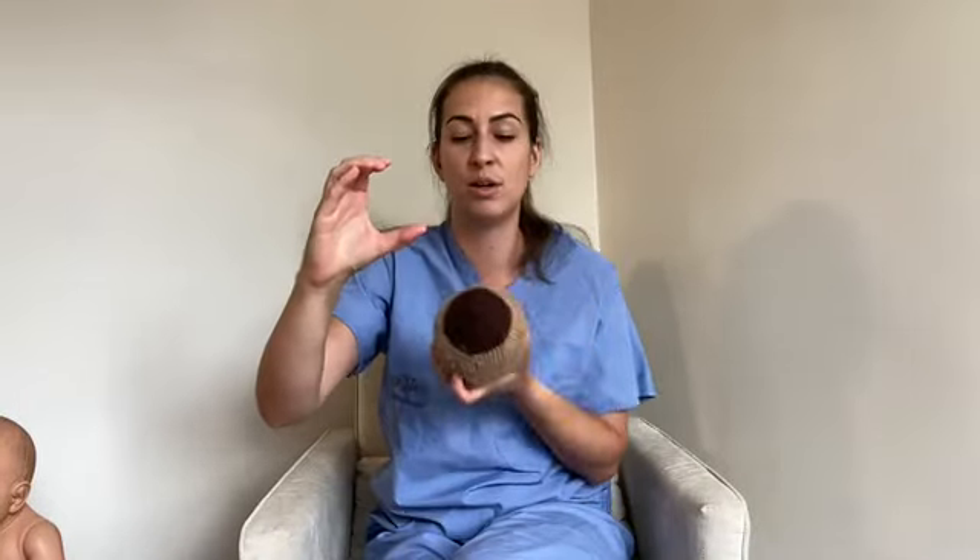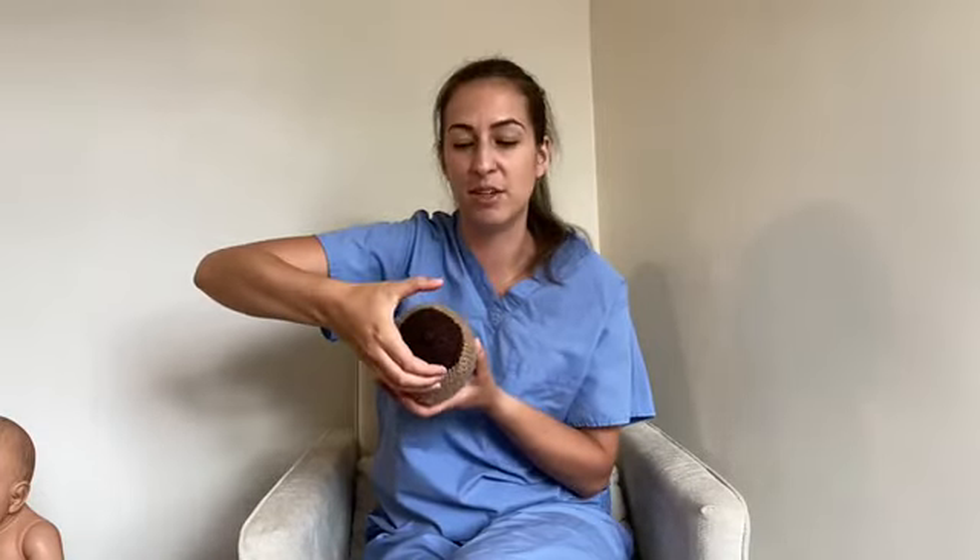To hand express, make a C-shape with your hand and place it on your breast, not too close to the nipple. Then pull back, compress, relax — pull back, compress, relax — repeating this motion over and over. You'll start seeing colostrum come out. If you don't see anything at first, adjust your hand placement closer to the nipple or further back.